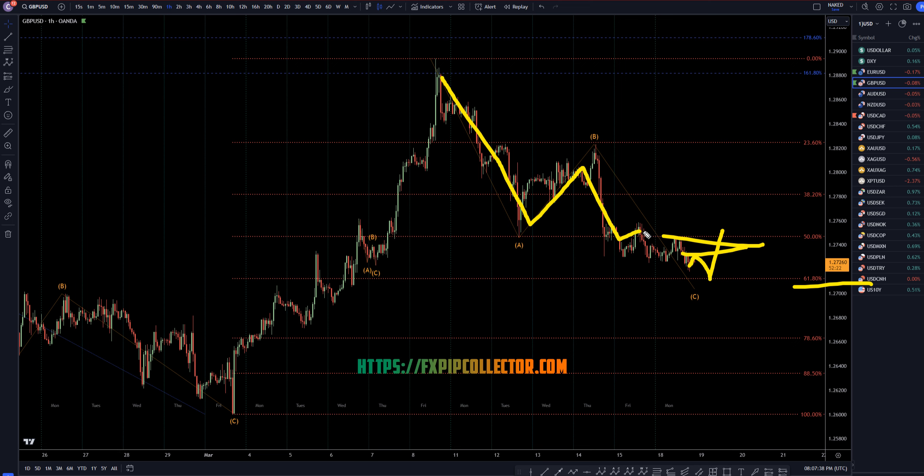To me, it still looks like one, two, three waves down. Still looks like a possible ABC correction, and it still looks like it may end up continuing the uptrend.